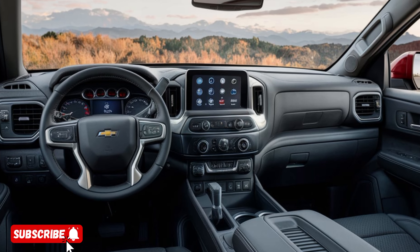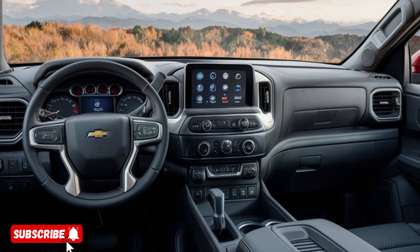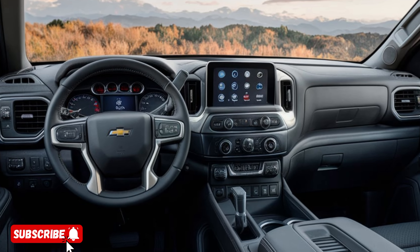featuring a large touchscreen display and seamless smartphone integration, ensures you stay connected and entertained on every journey.